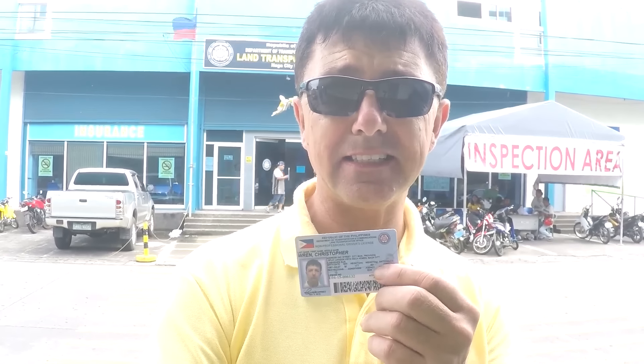I didn't know what to expect when I went in, but basically you get a written exam with 40 multiple choice questions and you have to get 30 right out of 40 to be able to proceed to your driving test. It actually cost me 400 pesos to hire a car and then hire a motorbike, which I think is pretty incredible.